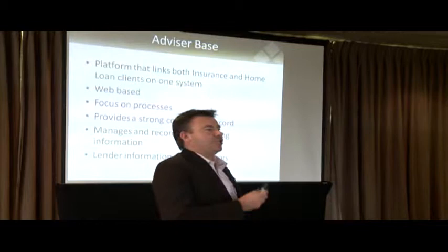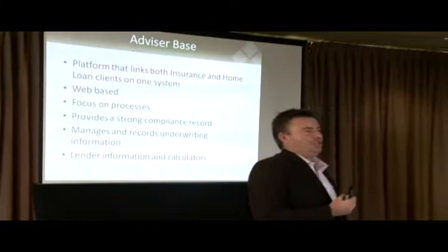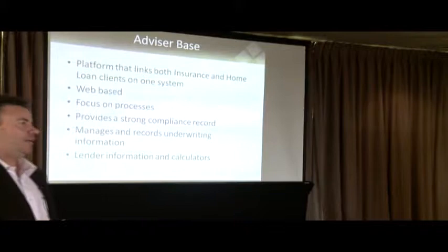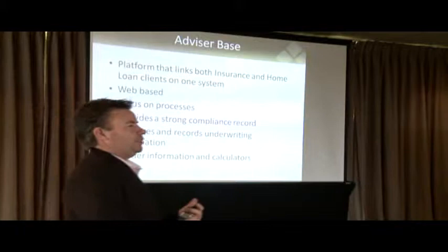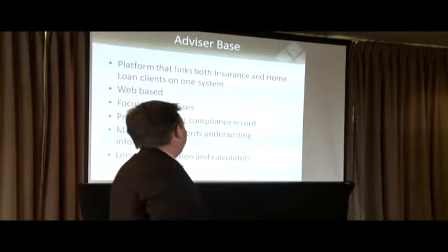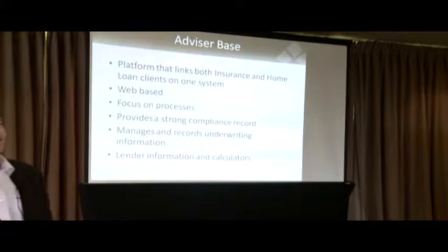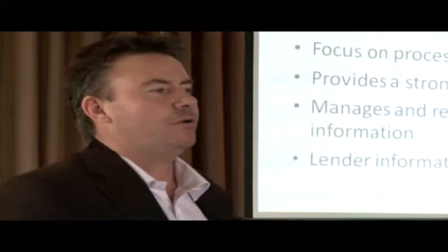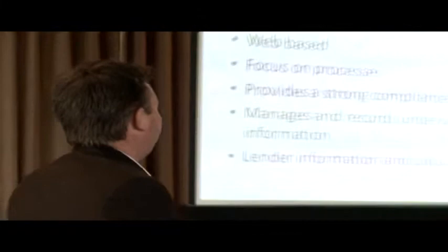It's all web-based, so you can get access to it wherever you are as long as you've got a connection. A lot of people are using it on iPads now so they can actually take it out to their client appointments. It does focus on process — the systems built into it will lead you along that advice-based process so that you're able to make sure your file is compliant. This software package will also allow you to scan documentation up into the system, store underwriting information, and manage that underwriting process. It'll tell you how far through in the process you are and which particular files you need to put some work into.